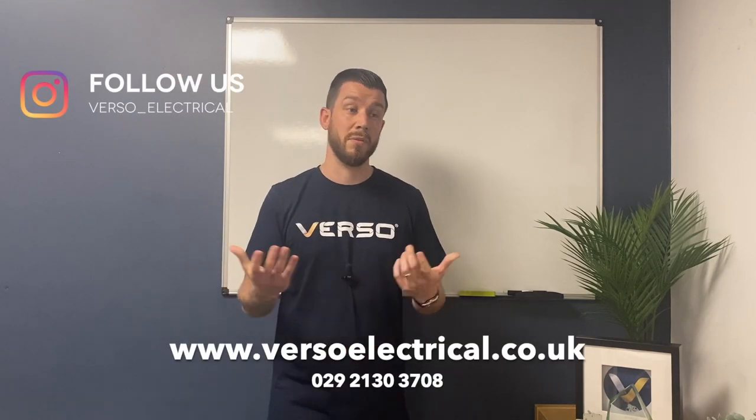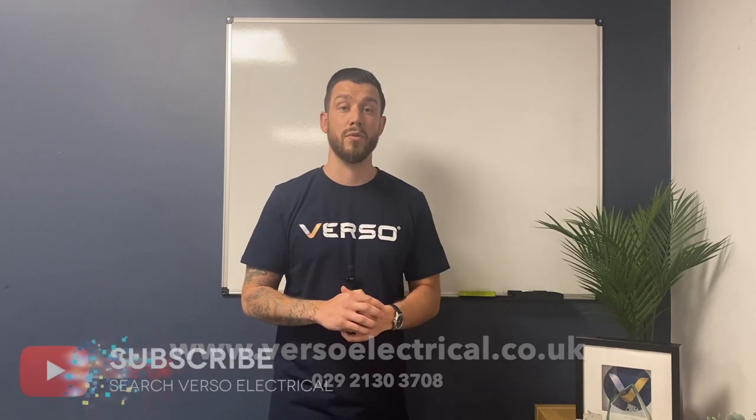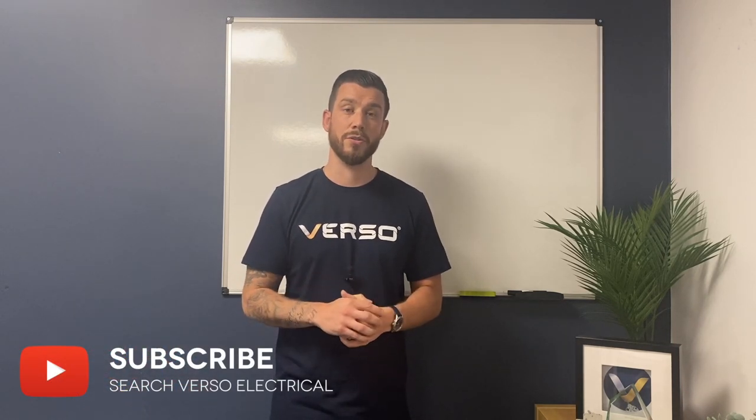If you've got any questions about our AFDDs, AFDDs in general, or just Amendment 2 as it comes out, please get in touch. Call us, visit the website, or get in touch with us on social media - most of you touch base with us on Instagram all the time. Or just leave a comment below and we'll get back to you, no trouble at all.